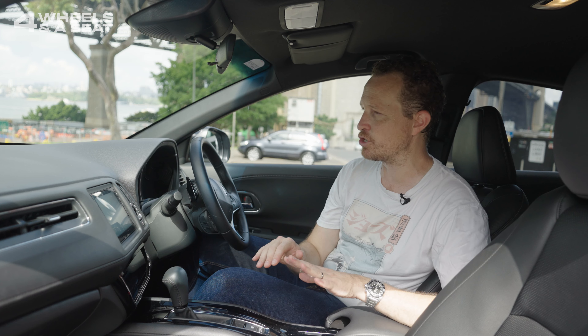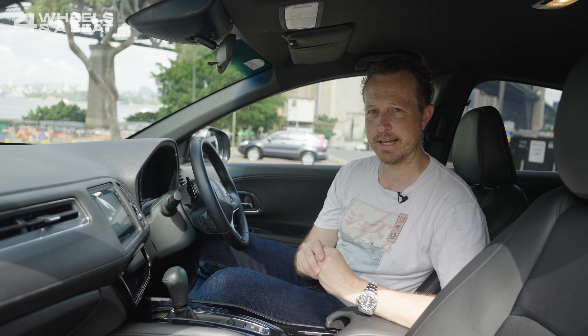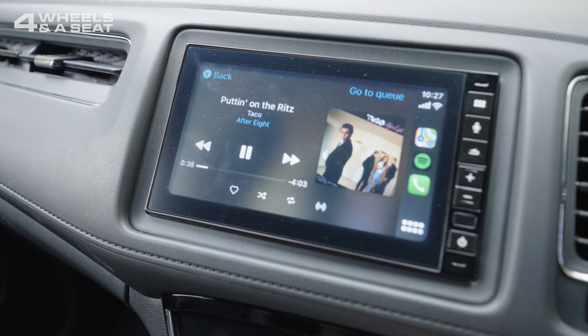It doesn't actually integrate with any of the car's other systems, like the climate control or the instrument cluster screen. There's no native navigation and no digital radio, but fortunately Apple CarPlay and Android Auto are now standard.